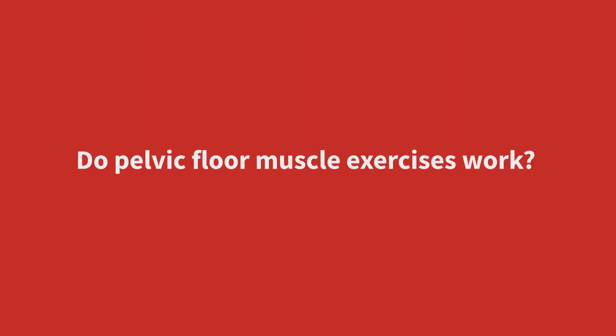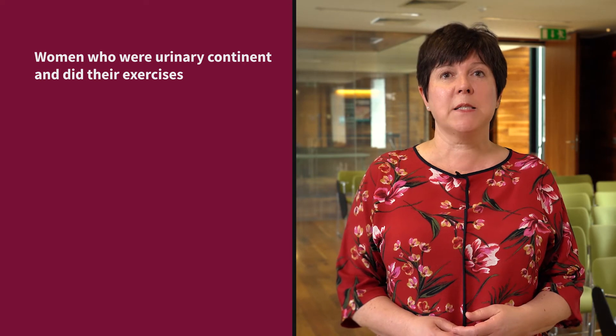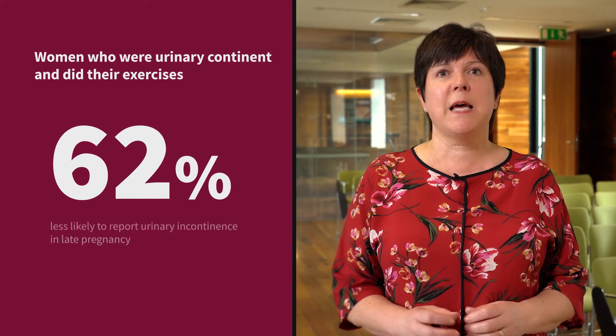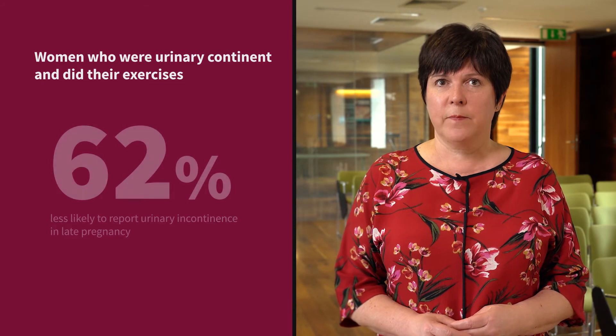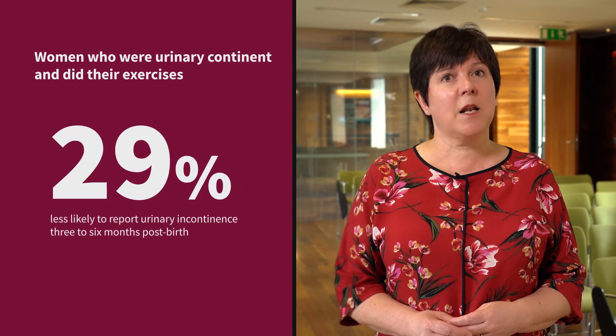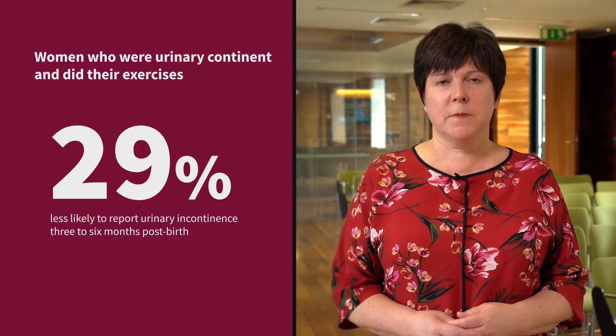So do pelvic floor muscle exercises work? We know from the evidence from a Cochrane review that women who were continent and did their pelvic floor exercises during pregnancy were about 62% less likely to have urinary incontinence later in their pregnancy, and 29% less likely to have it 3-6 months after they'd had their babies.